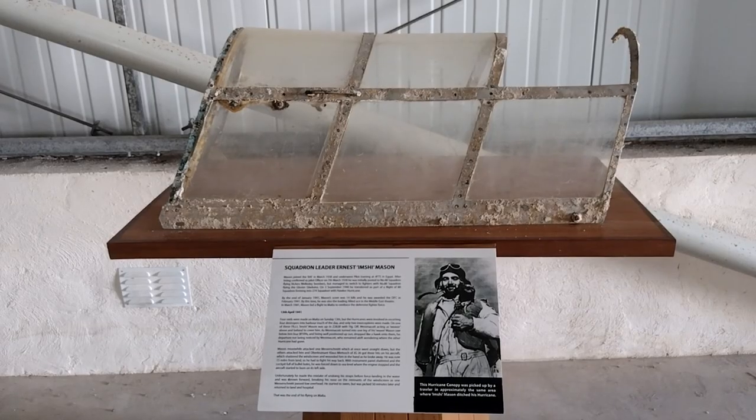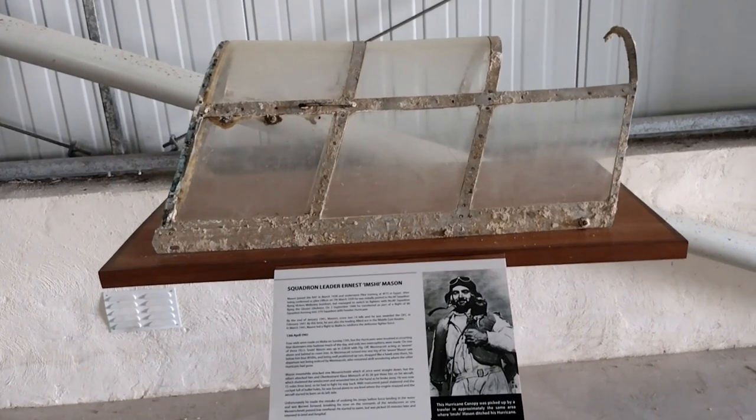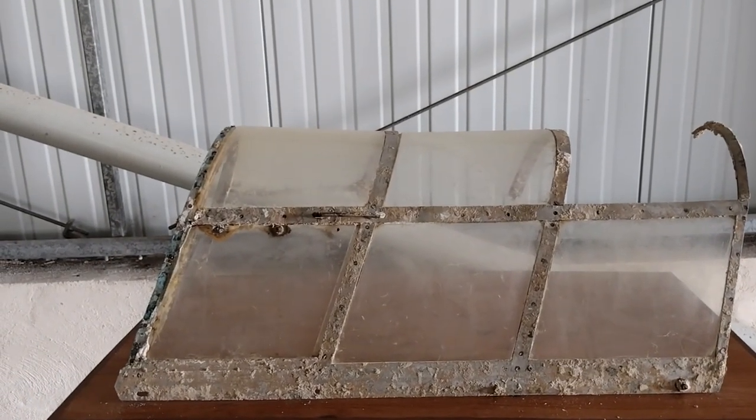So here's a Hurricane cockpit canopy. This was picked up by a trawler in approximately the same area as Imshi Mason ditched his Hurricane.